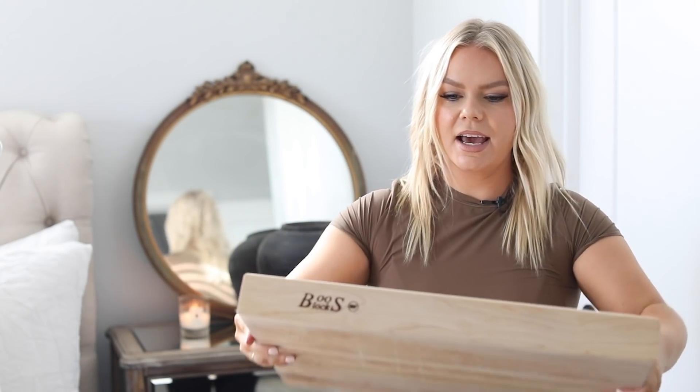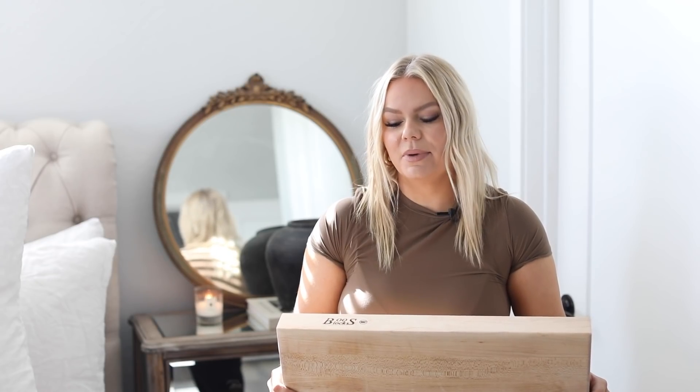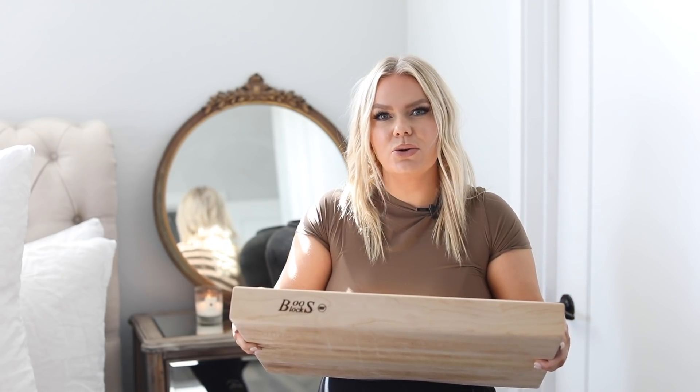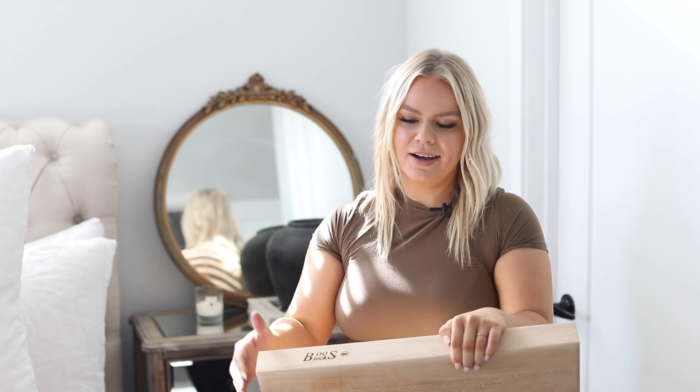I was inspired to get a butcher block after seeing one at a client's house while styling — it was such a vibe. Joanna Gaines uses one on her cooking show too. So I finally went for it. I chose the lighter wood because I want it to patina over time. I love things that age beautifully, and I love the idea of passing down a piece that carries years of cooking history.